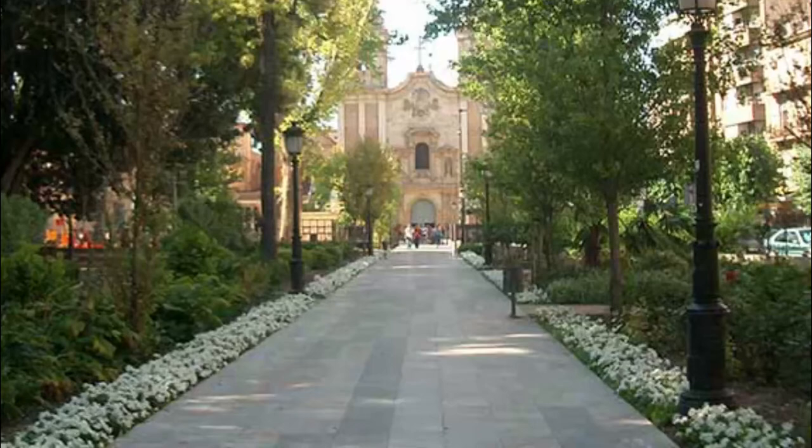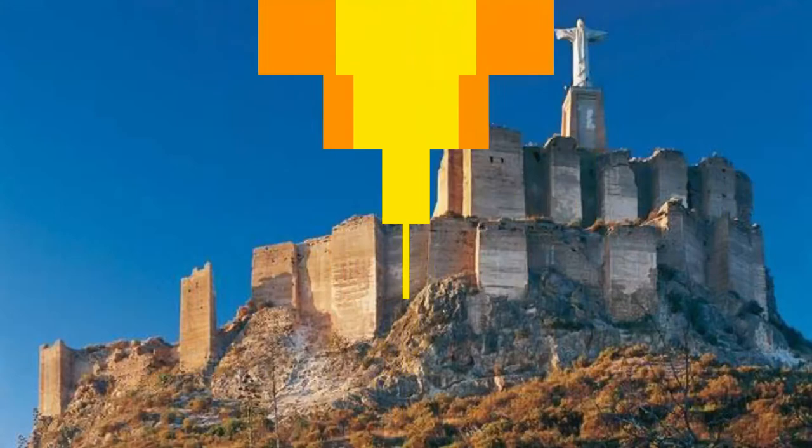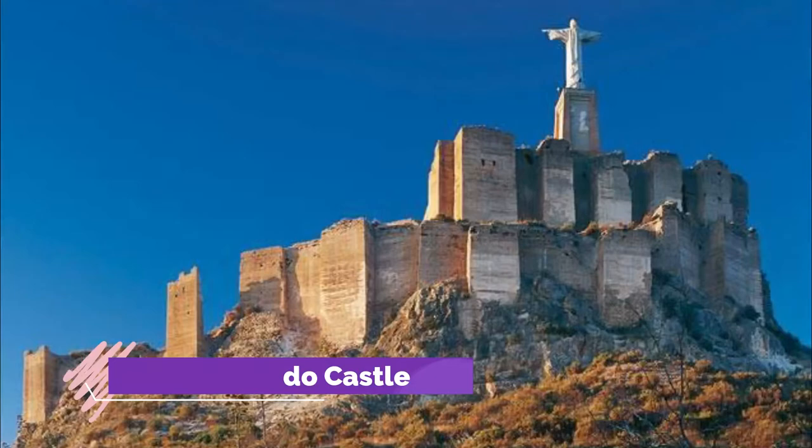Number six: Floridablanca Garden. Summers can be vicious in Murcia, so when it gets really hot you could take the Puente Viejo to the other side of the Segura River and seek refuge in this little oasis.